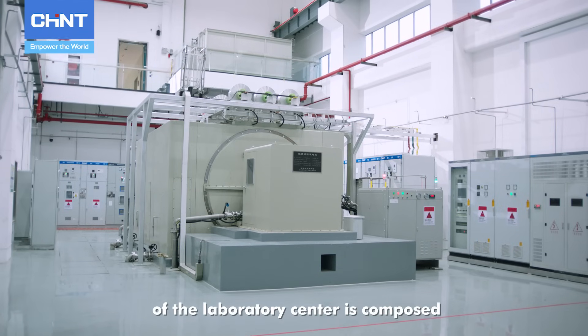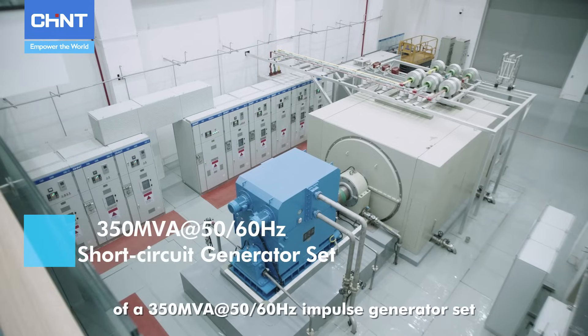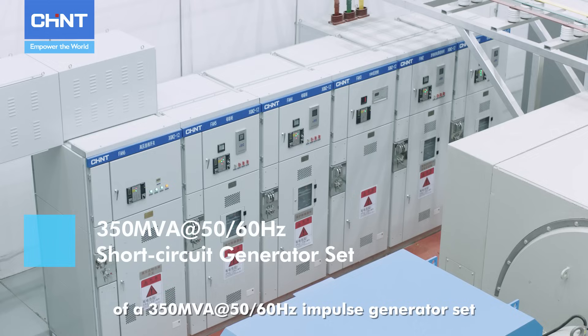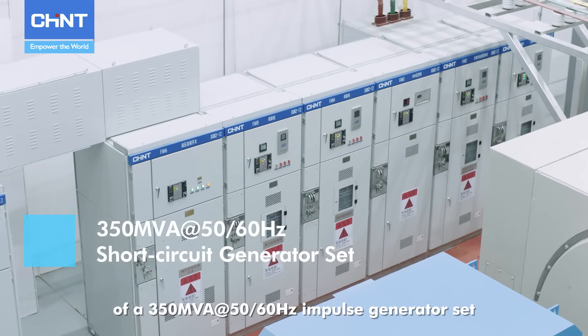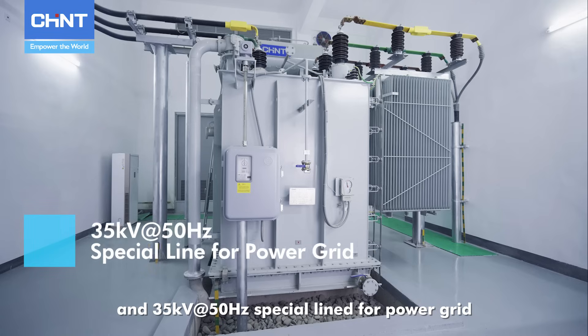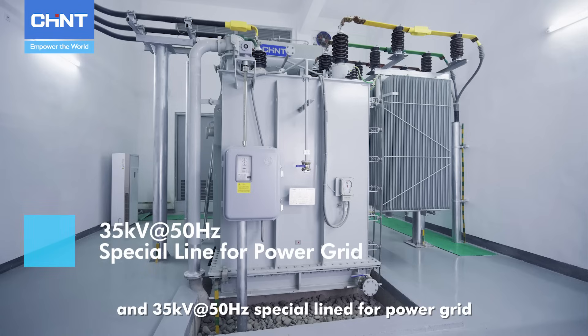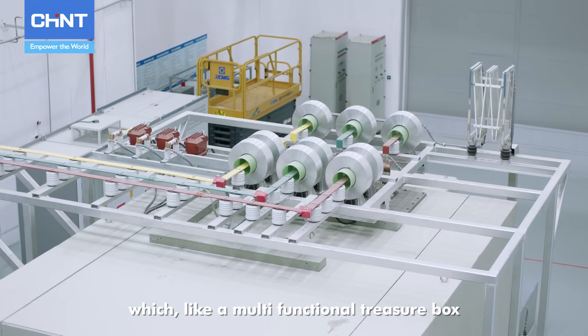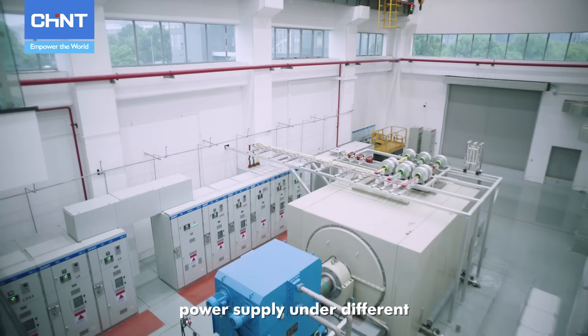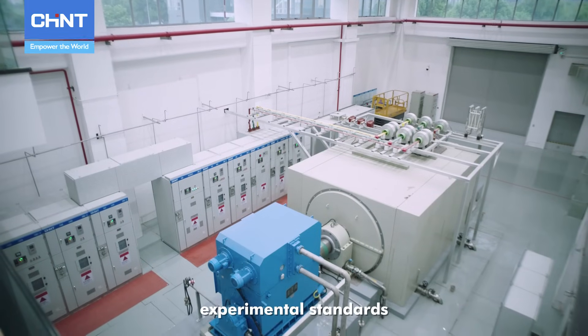The power supply system of the Laboratory Center is composed of a 350 MVA at 50 to 60 Hz impulse generator set, 1600 KVA at 60 Hz generator set, and 35 KV at 50 Hz special line for power grid, which, like a multifunctional treasure box, can meet the multi-industry and all-weather power supply under different experimental standards.